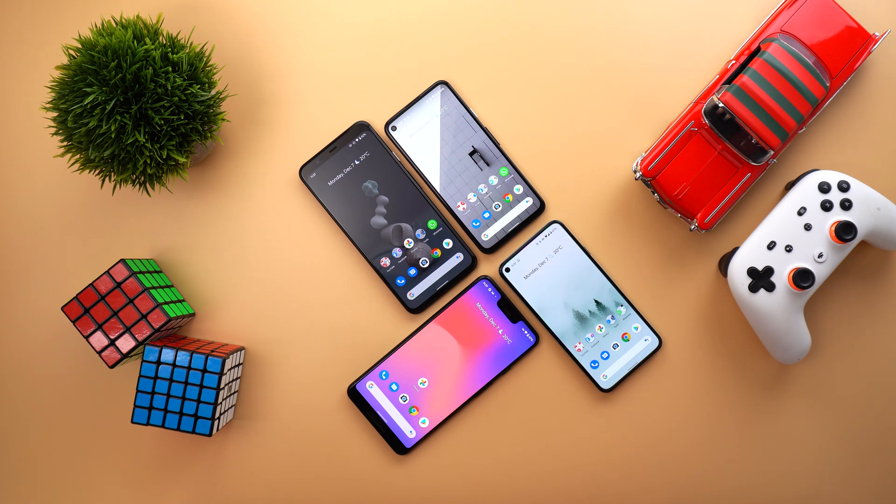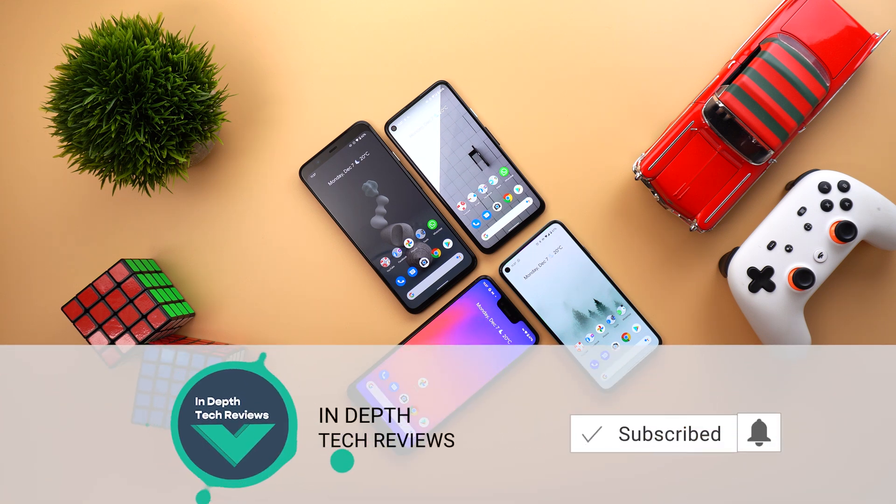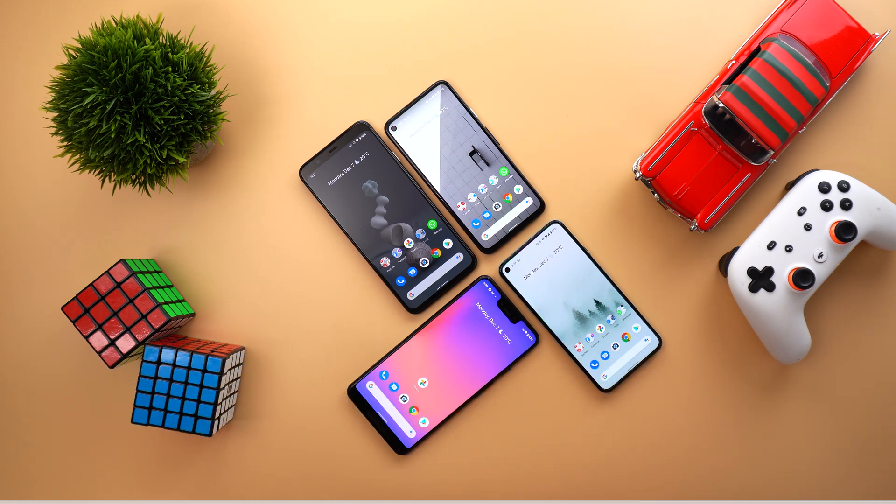I have the Pixel 3 XL, the Pixel 4 XL, the Pixel 4a, and the Pixel 5 to show you all the new changes. Before getting started, make sure to subscribe and hit the bell icon to get notified every time I post a new video. Let's jump in.